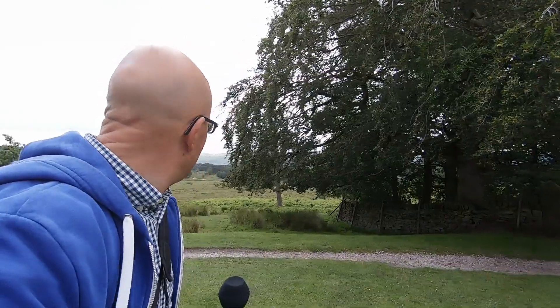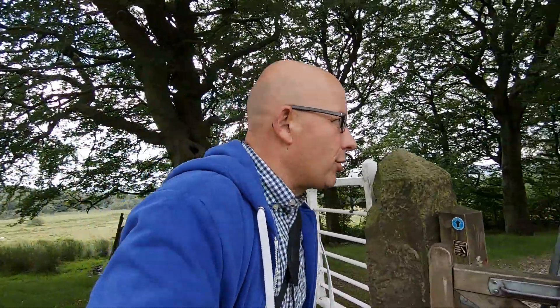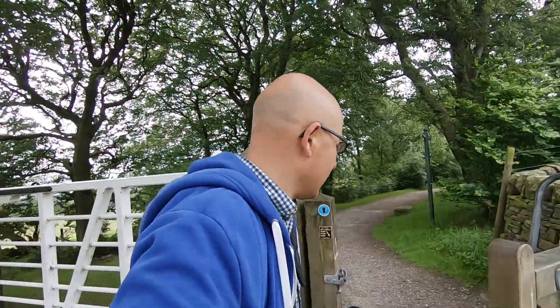Straight away the scenery is just breathtaking, and although where we're staying is further to the east and just out of the Peak District, it's worth that little extra journey to come here, isn't it Kevin? Absolutely. So we're just walking down the lane which we think goes to the lodge and the visitor's centre, and we're going to take a bit of a detour to try and get down to Padley Gorge.